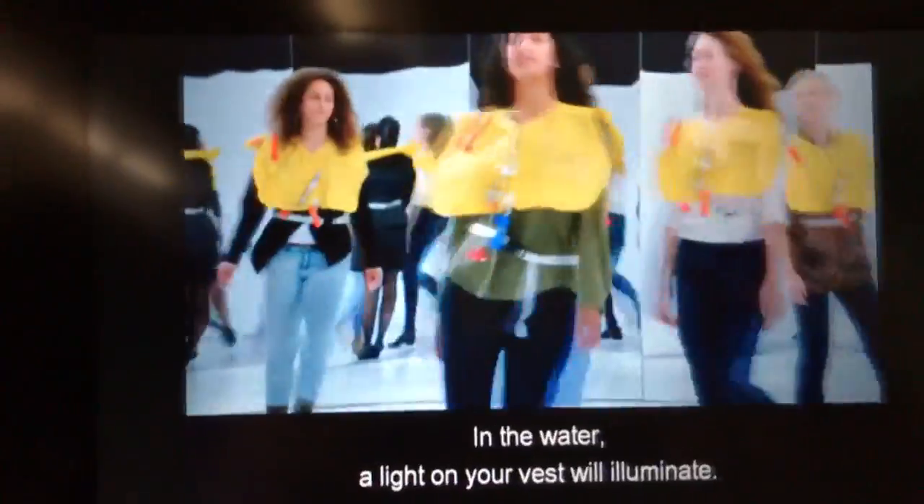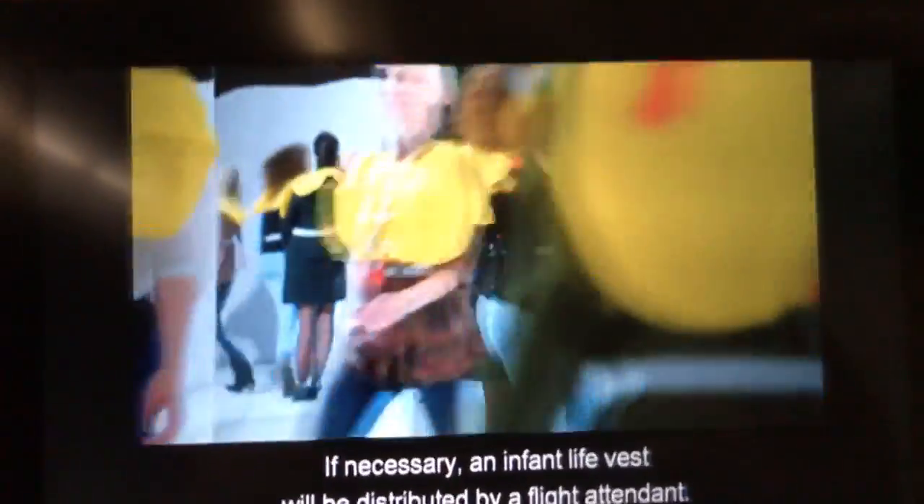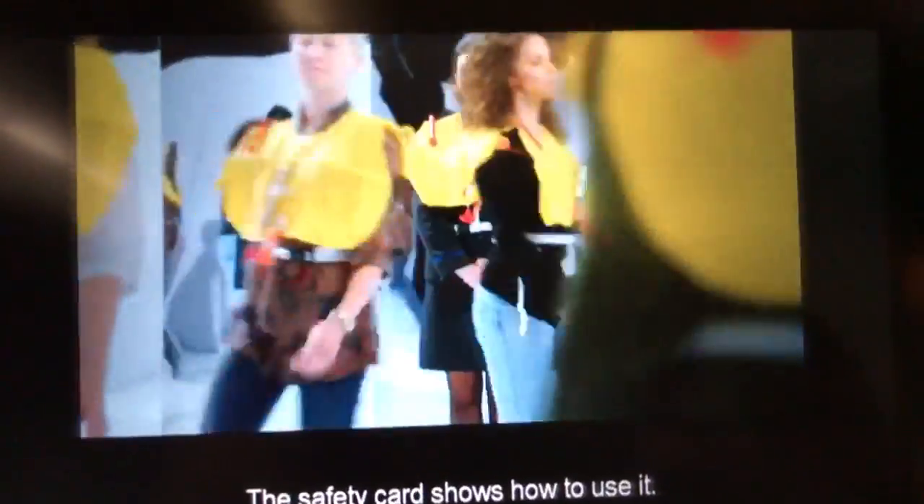In the water, a light on your vest will illuminate. Please only inflate your vest outside the airplane. If necessary, an infant life vest will be distributed by a flight attendant. The safety card shows how to use it.